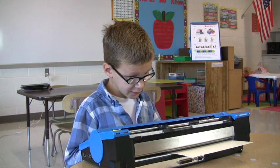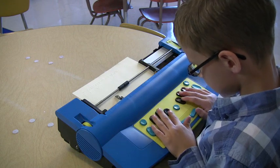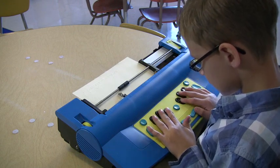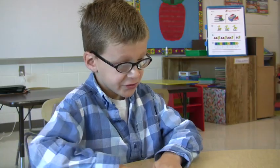When you type something, it will tell you what you typed. It's like bumps — like bumps to read.